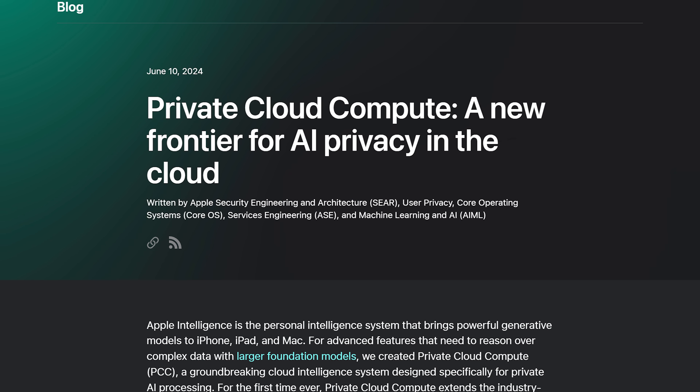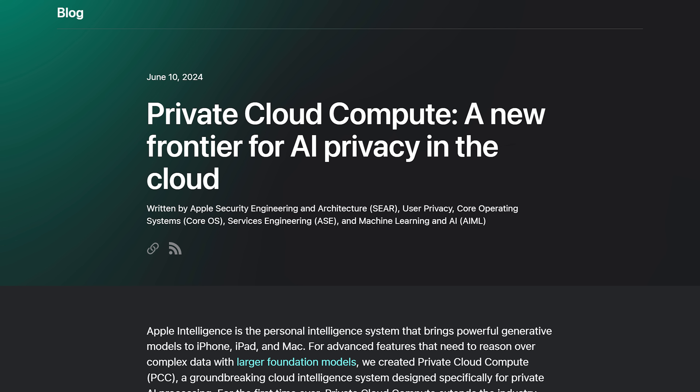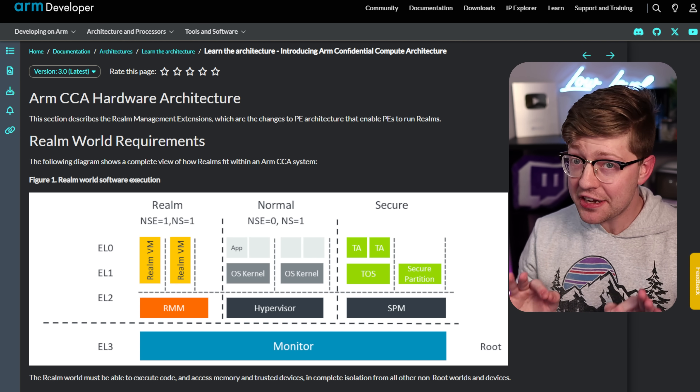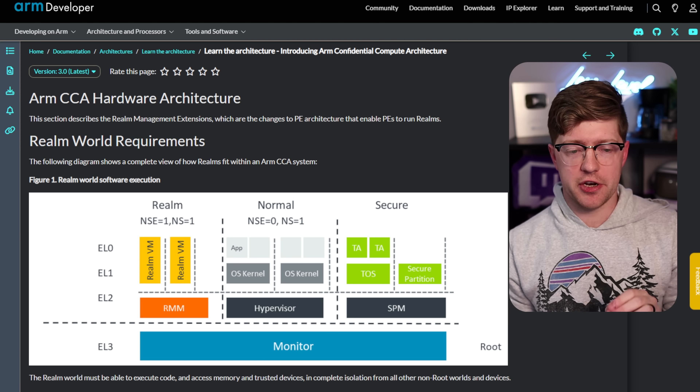But then they brought up this idea of private cloud compute. They said the data is all going to be processed in a private cloud, in a cloud that no one has access to. I am a security researcher with some experience doing embedded dev, but I do not work for Apple, I am not part of the ARM organization, and I am not part of the Confidential Compute Consortium — which we're about to talk about right now. Apple intelligence on private cloud is actually technically feasible, and I want to talk about how that's possible in this video.